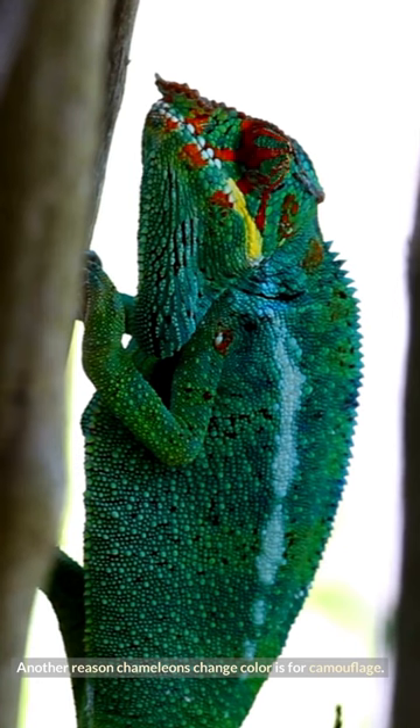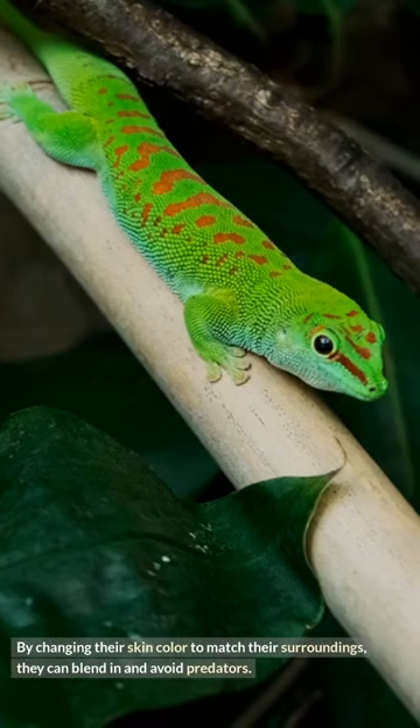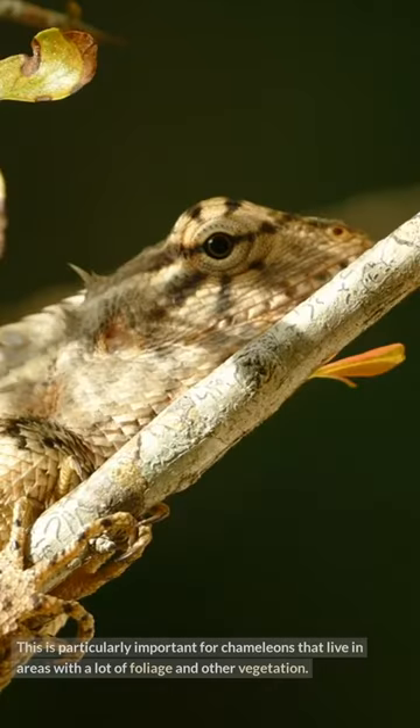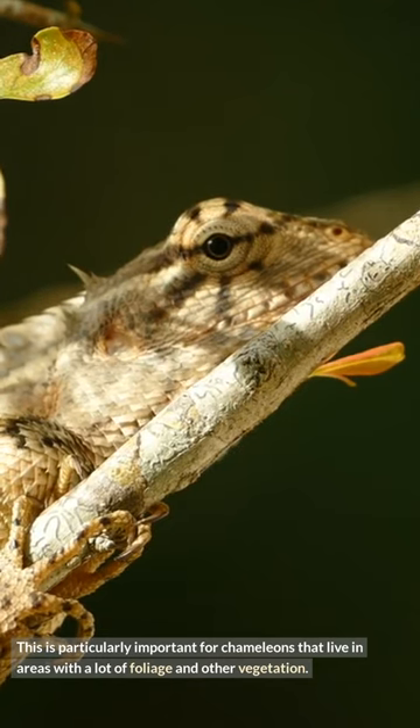Another reason chameleons change color is for camouflage. By changing their skin color to match their surroundings, they can blend in and avoid predators. This is particularly important for chameleons that live in areas with a lot of foliage and other vegetation.